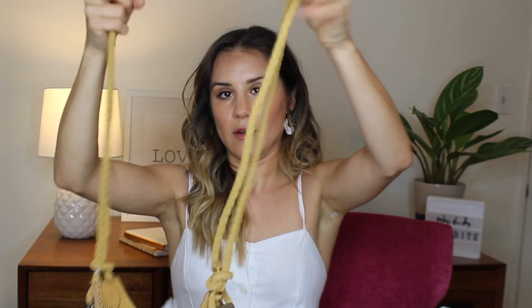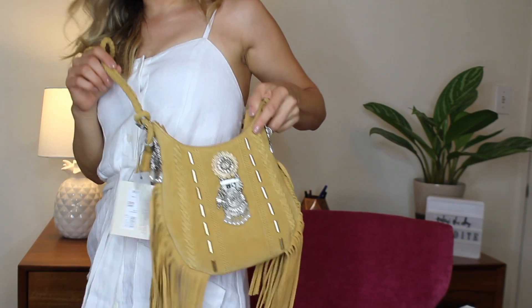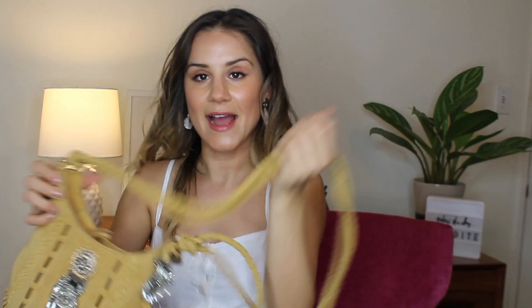It's got this long rope strap that can go cross-body. I'm obsessed — cross-body which is fun for dancing, and I love the tassel. This is like such a statement accessory to have with your outfit. I love that even with like a white dress — how cute will that be? I'm definitely gonna use this a ton over the summer.